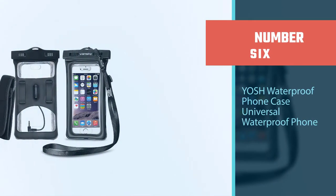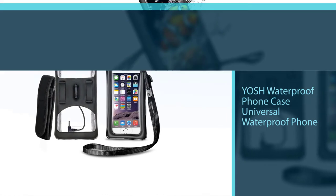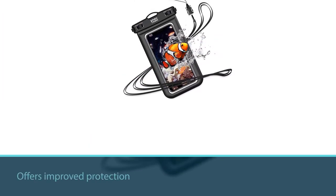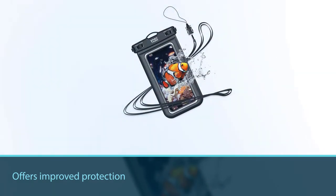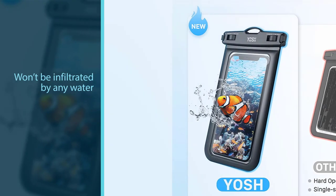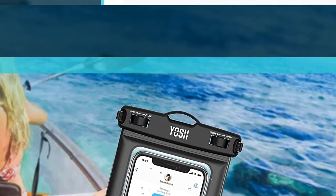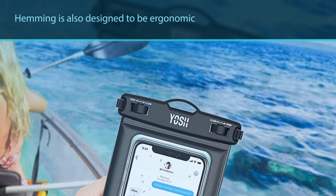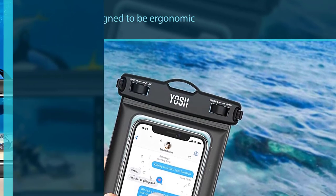Number six: the YOSH Waterproof Phone Case Universal Waterproof Phone Pouch. This pouch from YOSH offers improved protection due to the fully enclosed hemming around the periphery. This additional layer of security helps ensure that the pouch won't be infiltrated by any water for up to two continuous hours of submersion.